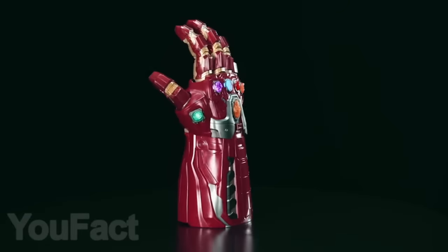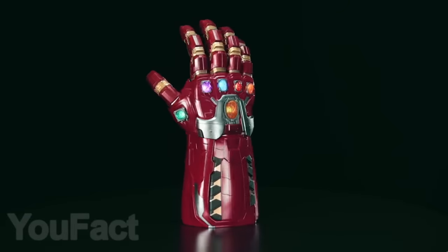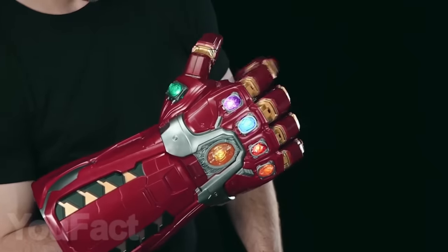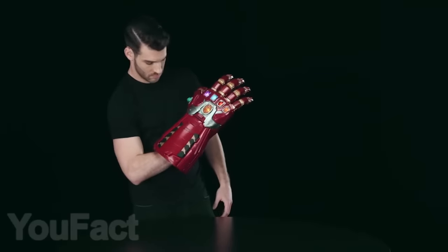By the way, there is also the Iron Man version of the gauntlet that you see in the latest Avengers film. You can bend the fingers on the gauntlet, but unfortunately you can't really snap — but that might be for the better.